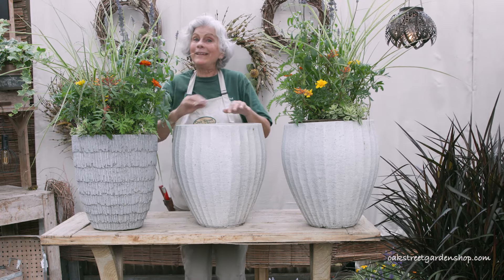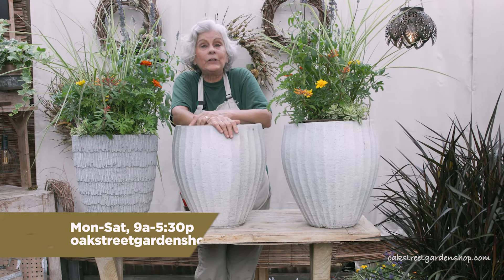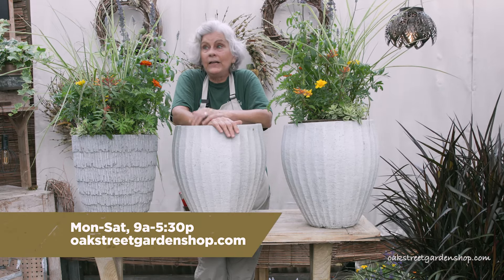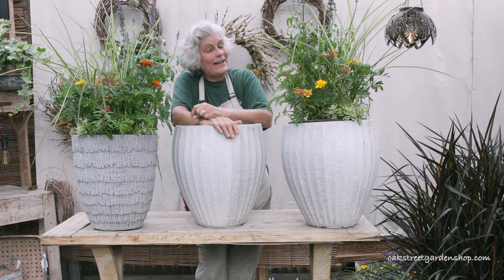So there you have it, my favorite plant, the marigold. It will take you well into fall, even through a light frost or until you get ready to plant your winter garden. Come see us. We've got some marigolds for you.